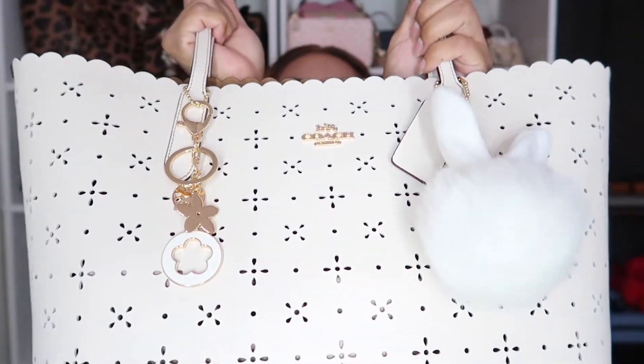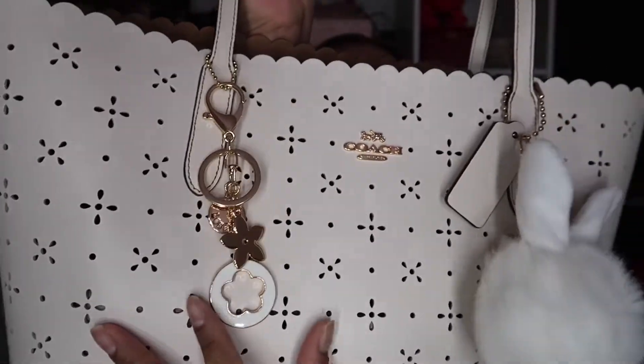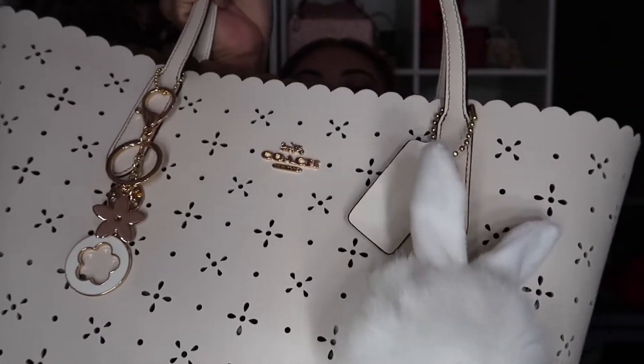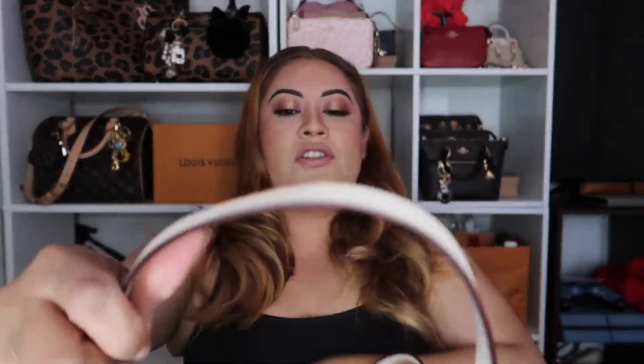This is the City Tote from Coach, and this is how she looks. I wanted to show you guys my charm — I just got this charm yesterday. Look at her, she is so so cute. I got a lot of different charms, and as always I always have a pom-pom in my bags. I got this tote not that long ago, literally about a week ago. I also won't be able to buy bags anytime soon because your girl is broke.